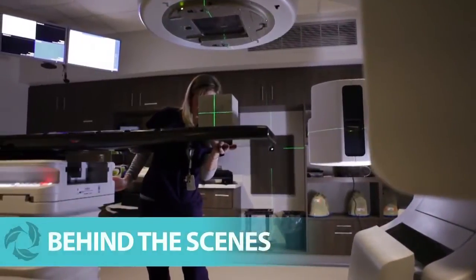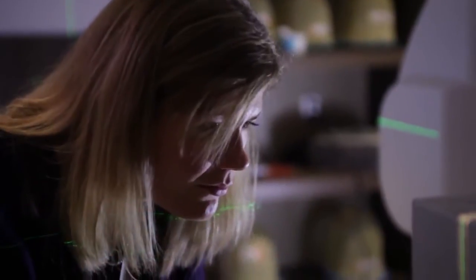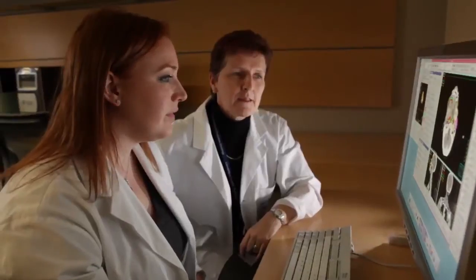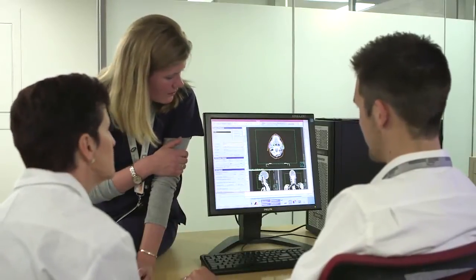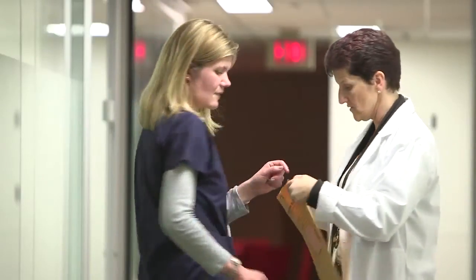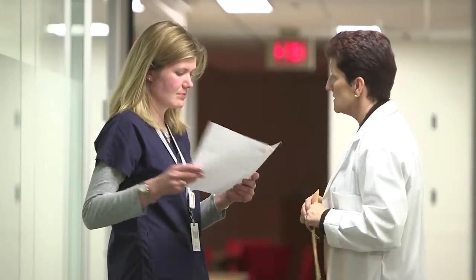A lot of important work involved in planning and delivering your treatment happens behind the scenes. As you'll have learned in Modules 1 through 4, there are many people involved in your radiation therapy care. Each healthcare professional has a certain essential set of skills and responsibilities. The three team members described here are the ones involved in the behind-the-scenes aspects of your treatment.